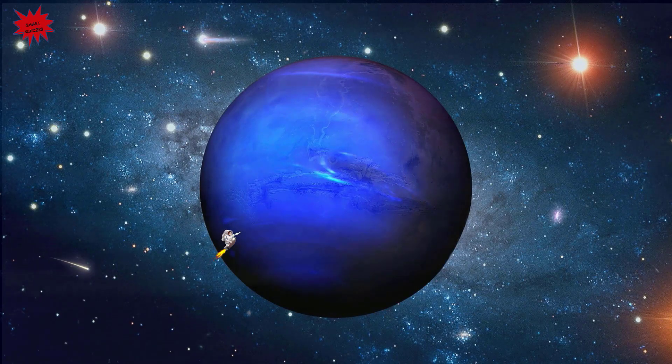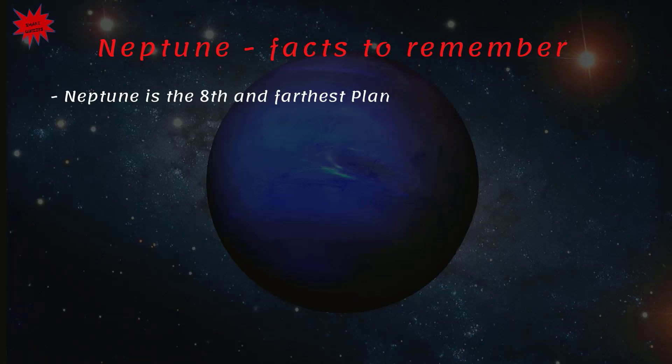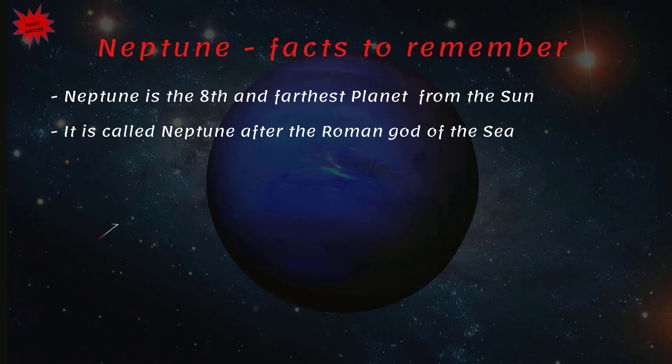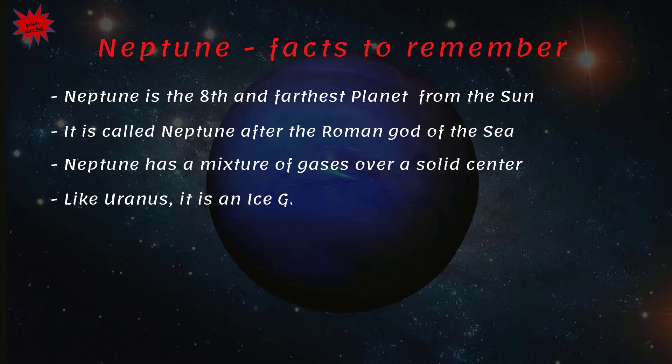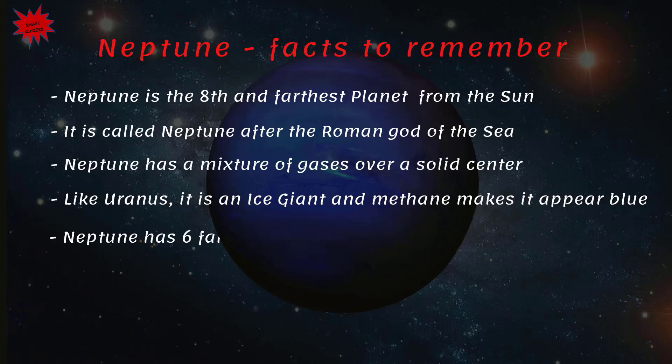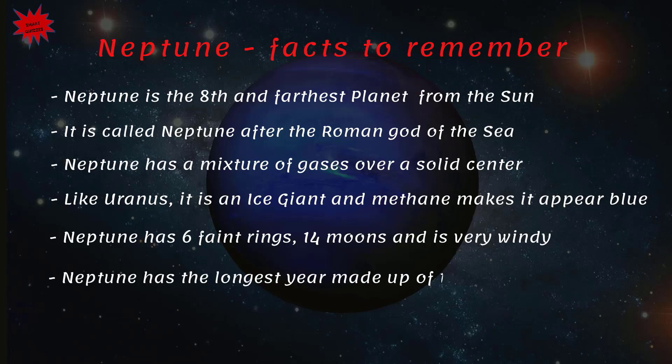Like Uranus, only spacecraft Voyager 2 came close to this planet. Neptune — facts to remember: Neptune is the 8th and farthest planet from the Sun, called after the Roman god of the sea. It has a mixture of gases over a solid center and, like Uranus, is an ice giant where methane makes it appear blue. Neptune has six faint rings, 14 moons, and is very windy. Neptune has the longest year, made up of 165 Earth years.